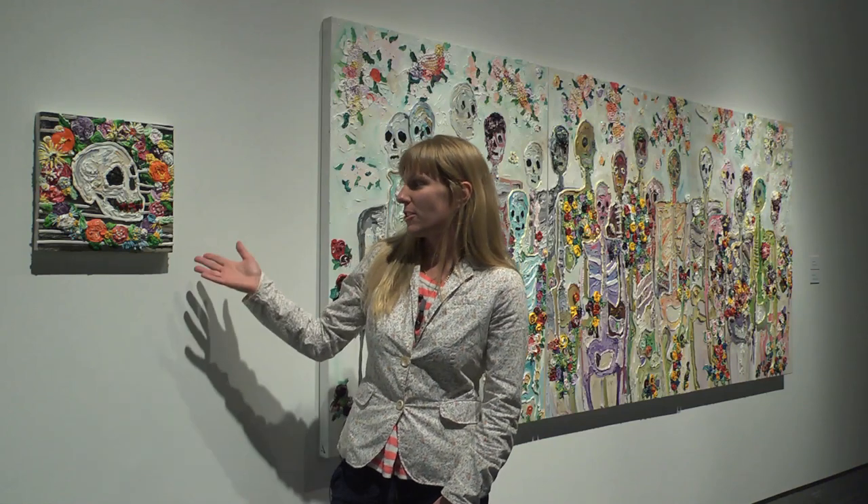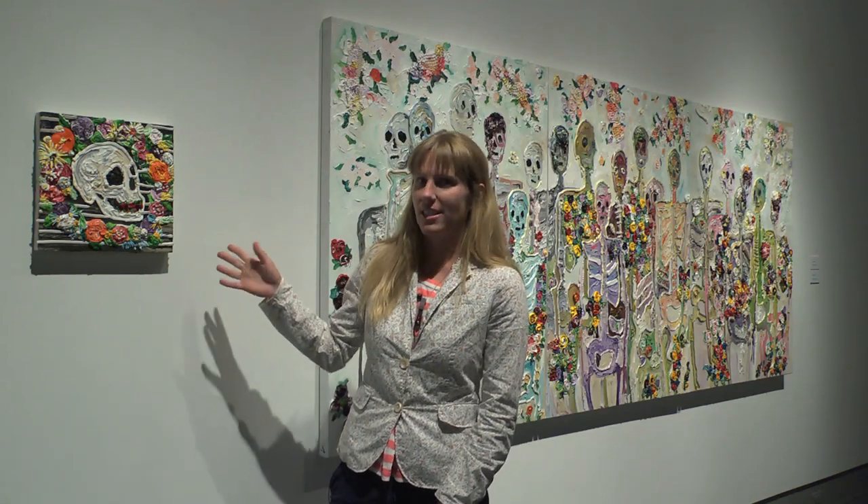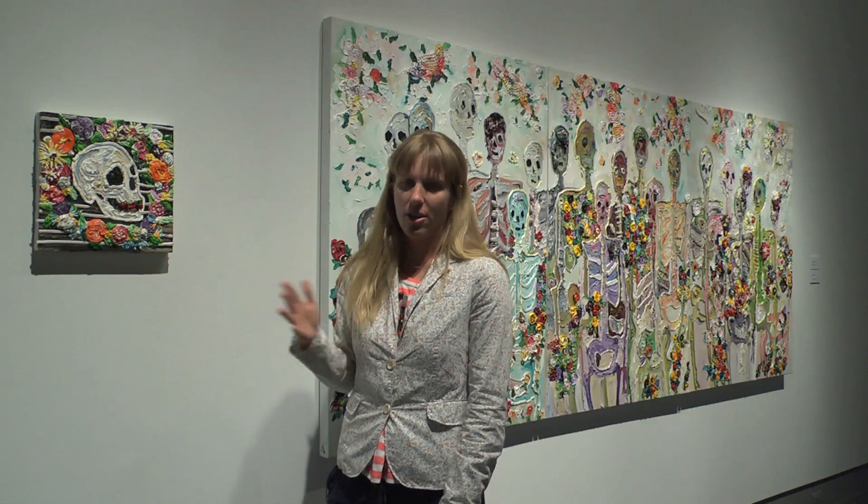There are six works in the skeleton series. This work in particular was the first. I was inspired by recent trips to Central America — I traveled to Mexico, Panama, and Nicaragua. I was mostly interested in different ways to approach a flower painting, because flowers are a very popular subject matter throughout art history and painting.